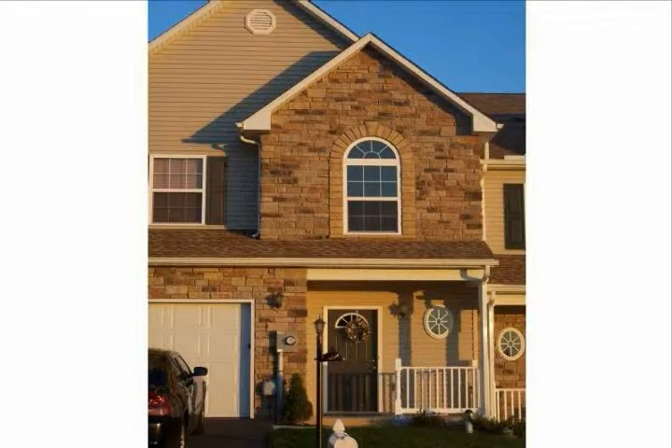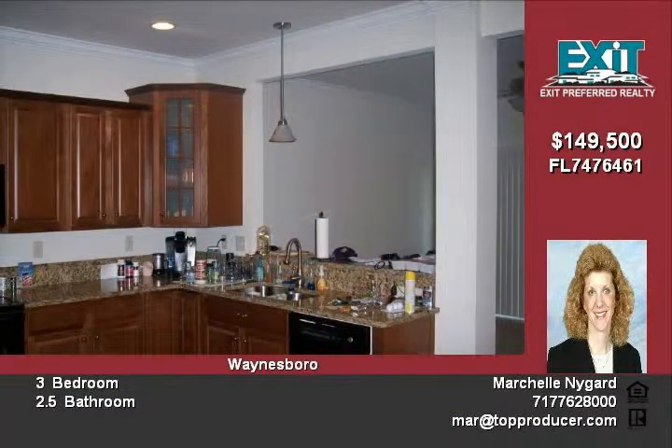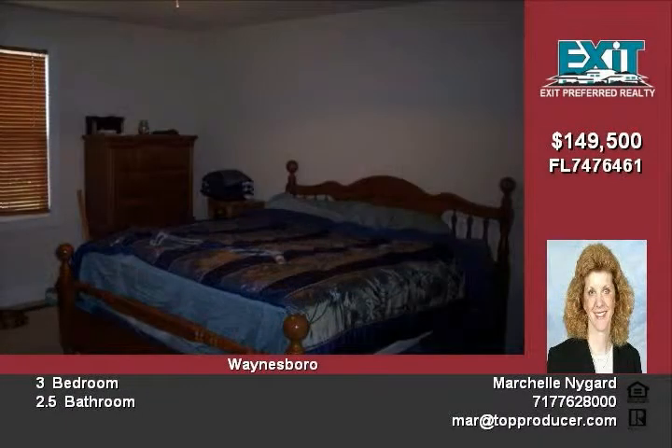Almost new townhome in Walnut Knolls development, just built in 2008 — you get all the extras without the cost. Open floor plan with nine-foot ceilings in the living room area, ceramic tile floors, granite countertops, large master suite with large walk-in closet and private bath, washer and dryer on the bedroom level, and an oversized one-car garage. This place is barely lived in.